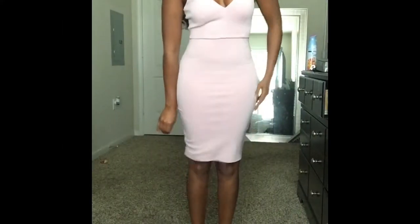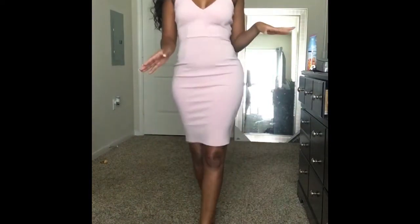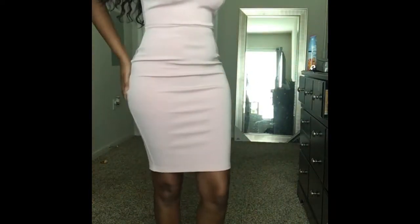The color is absolutely amazing — it's my favorite color in the whole wide world. Okay, so this dress — I actually got this dress from Fashion Nova as well. Girl, look at me!